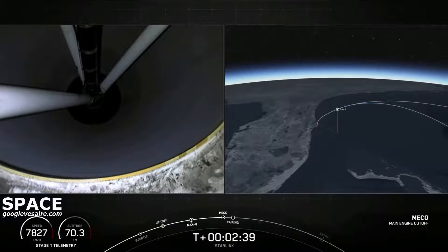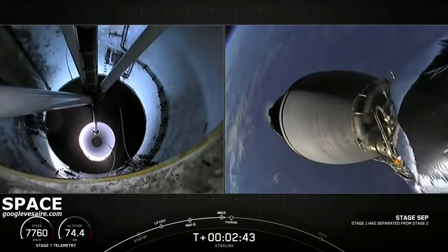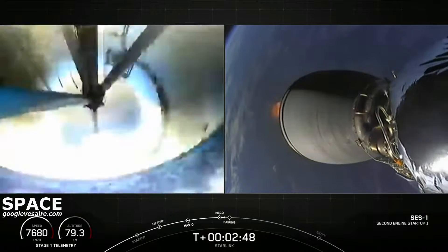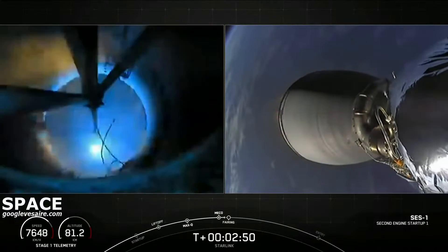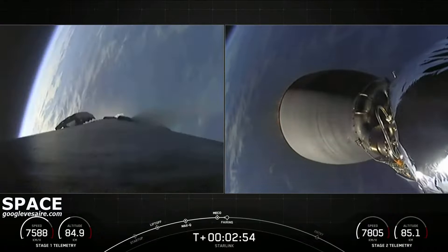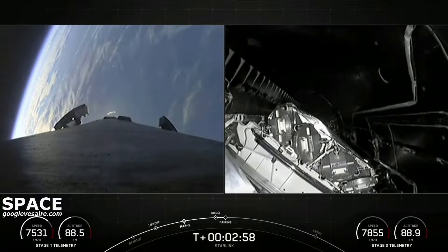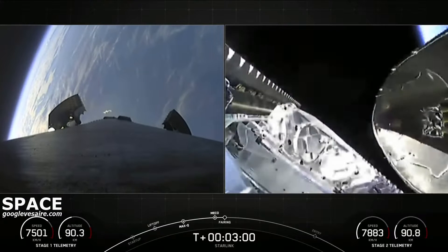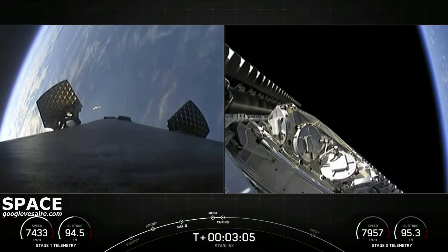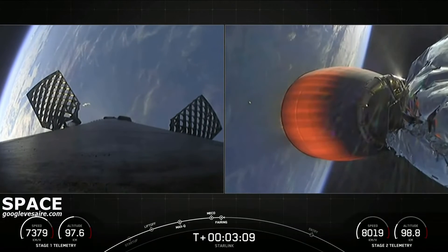MECO. Stage separation confirmed. In-back ignition. Fairing separation confirmed. We have got some great views — all four of those events that I mentioned: MECO, stage separation, engine ignition, and fairing separation.